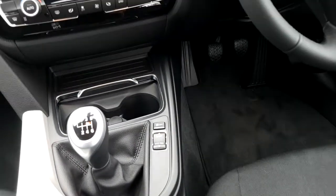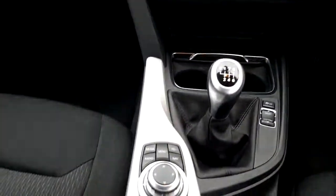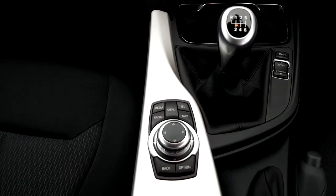We also have traction control, and the iDrive screen is operated by the iDrive controller on the central console with easy access buttons.